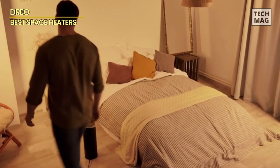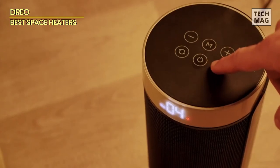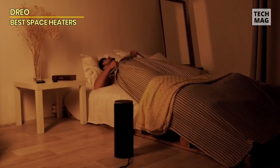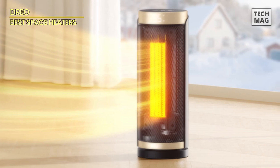For user convenience, the touchscreen interface is conveniently placed atop the heater, while the included remote offers full control from a distance of up to 26 feet. All of these features are packed into a compact 16-inch design, making this space heater a practical and space-saving solution that's easy to move around thanks to its discreet handle.